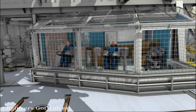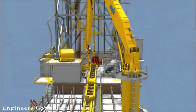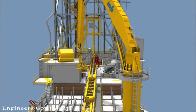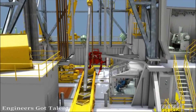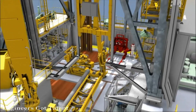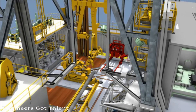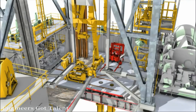Great emphasis has been put into optimizing tripping and stand building speeds. The rig is capable of making up a treble of 13 and 3/8 inch casing and racking it back in the derrick while drilling ahead. The knuckle boom crane picks up all tubular sizes from 2 and 7/8 inch to 20 inch from the cantilever pipe deck and places them onto the tubular feeding machine for further transportation to the rig floor.